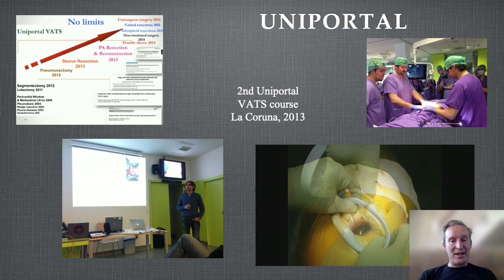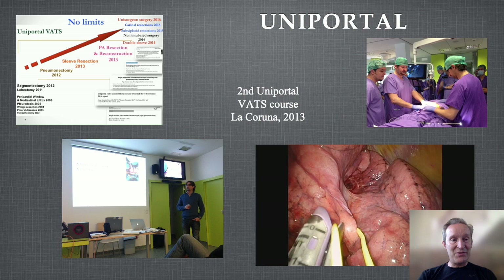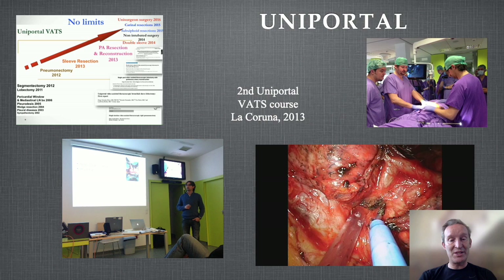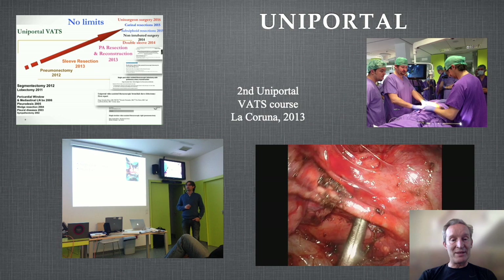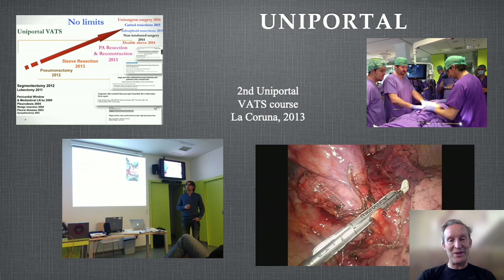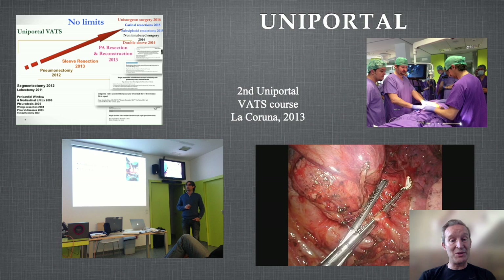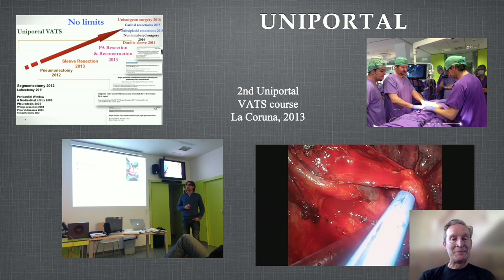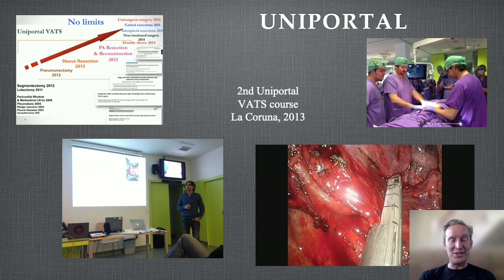Then like a whirlwind, Diego Gonzalez Rivas came in. He did his first ever uniportal lobectomy in 2011. He was with Tom D'Amico, who had a two-port approach, and Diego improved that to uniportal. Tom D'Amico actually still did a uniportal approach but added one more hole for the drain. Diego spread the word and increased engagement with minimally invasive surgery super rapidly, crucially using YouTube and social media to show the world his new techniques — that's why it took off so quickly.